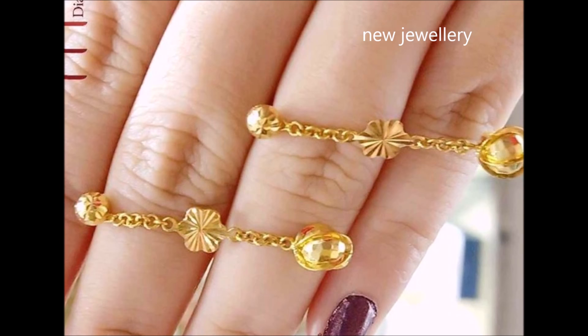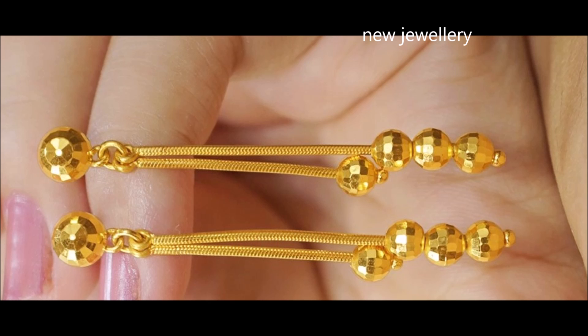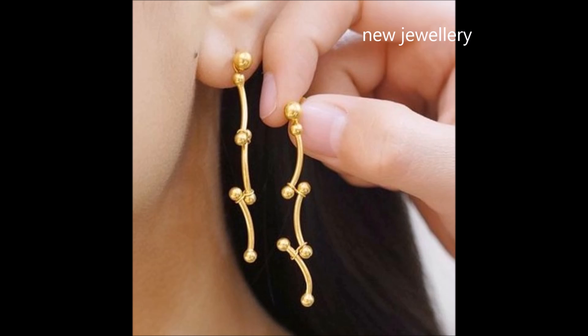Hi viewers, welcome to new jewelry channel. In this video you are watching the latest collection of lightweight gold earrings designs. These drop earrings present a stunning play of textures and patterns — keep your style interesting and full of surprises with this pair of earrings.